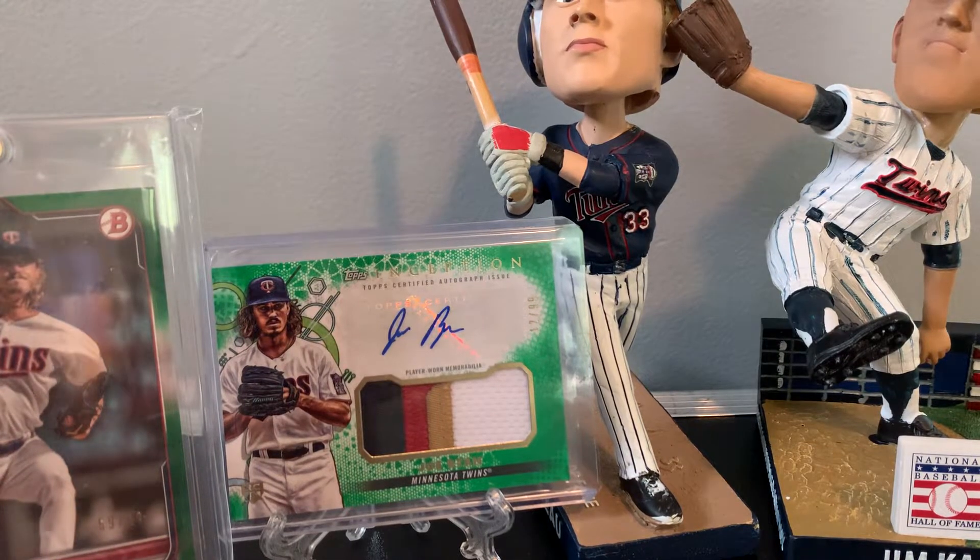Yo, what's going on? Today I'm showing off some card show pickups. Spent like 40-something dollars.